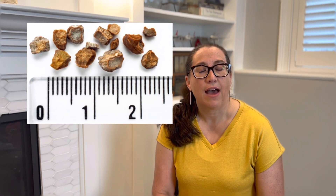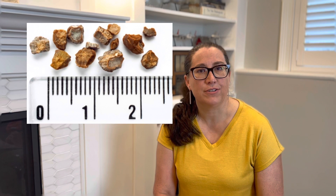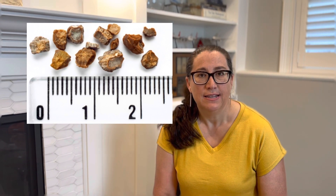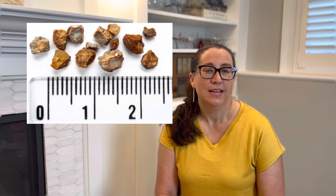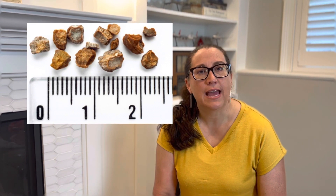Let's talk about the size of stones. Most stones will pass on their own, but there are some that won't. If your stone is less than two millimeters wide, the average time to pass is eight days. If it's two to four millimeters, the average time is 12 days. If it's four to six millimeters, it takes 22 days to pass. If it's greater than 10 millimeters, it probably won't pass on its own, and we'll have to do something called lithotripsy through urology to get it out.